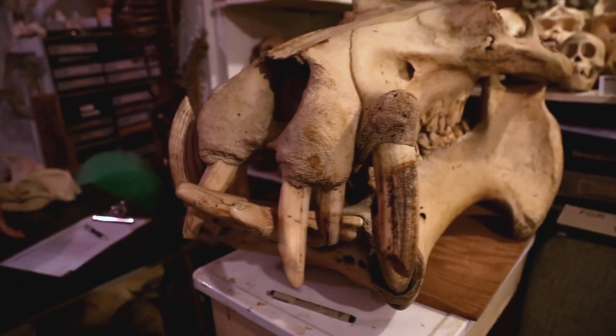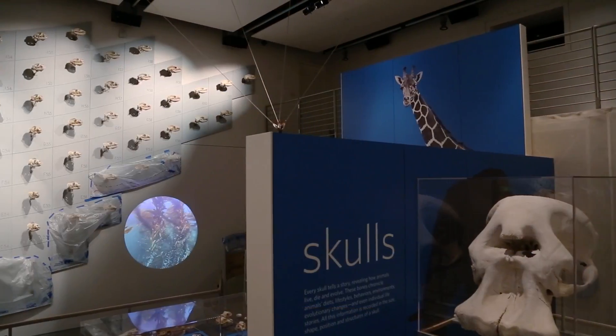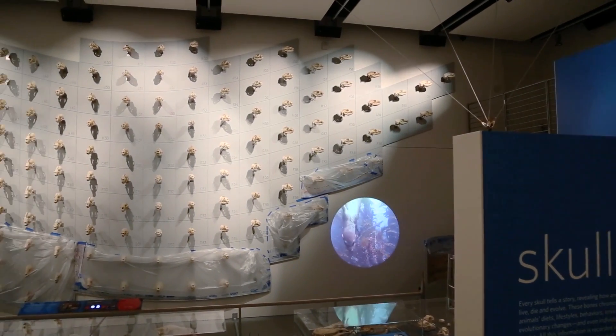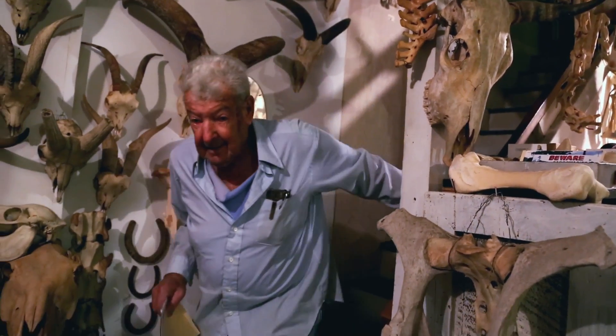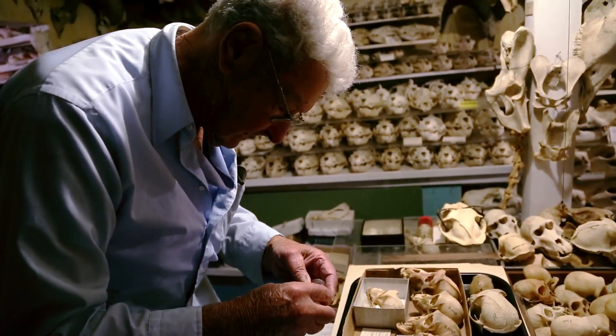We're very excited with this new version of Skulls. The idea was to update the 2003 exhibit in a 2014 format. We have over 650 specimens, and many of them came from Ray Bandar's collection. Ray has been an integral part of our department since the 1950s and he has done amazing work.